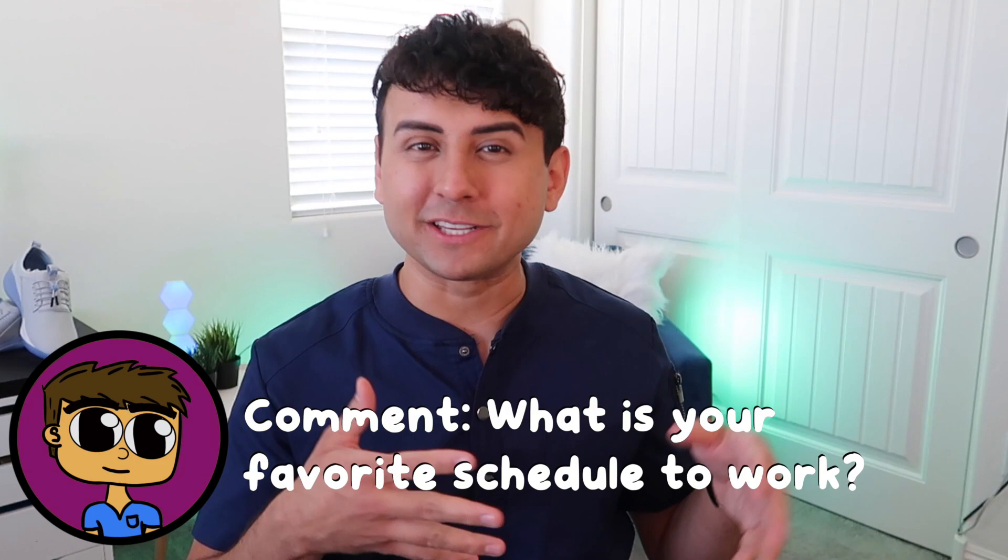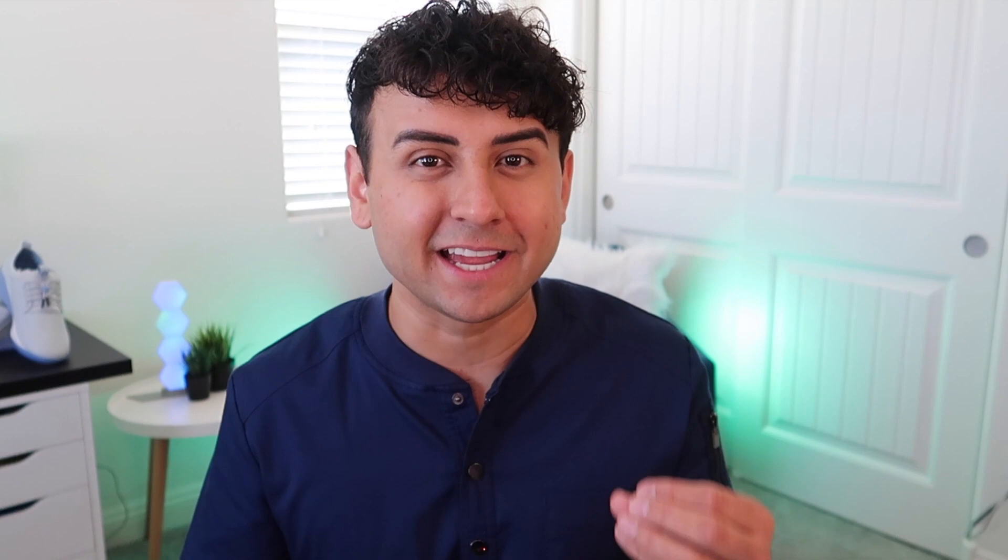My favorite schedule — because nurses do make their own schedules, at least in my experience with hospitals — my favorite schedule to work is Sunday, Monday, Wednesday, or Sunday, Monday, Tuesday. Believe it or not, a whole lot of people do not like to work these shifts. I always work Sunday, Monday, and usually Wednesday, but people definitely do not like working Mondays.